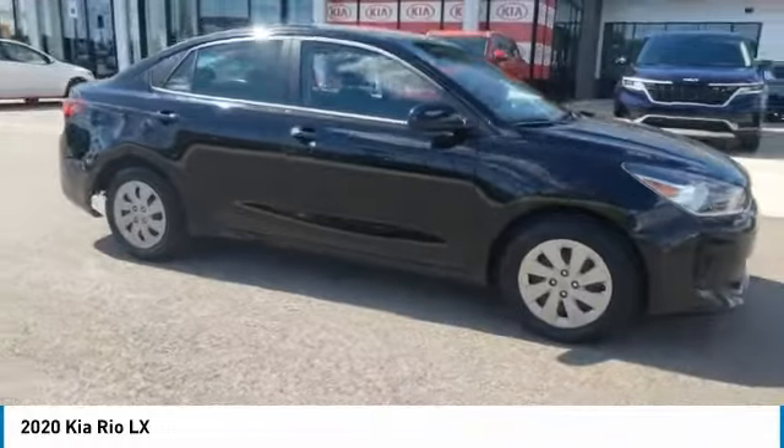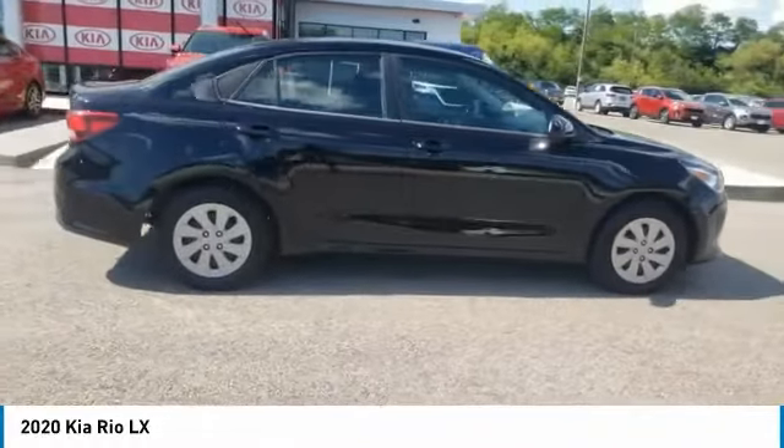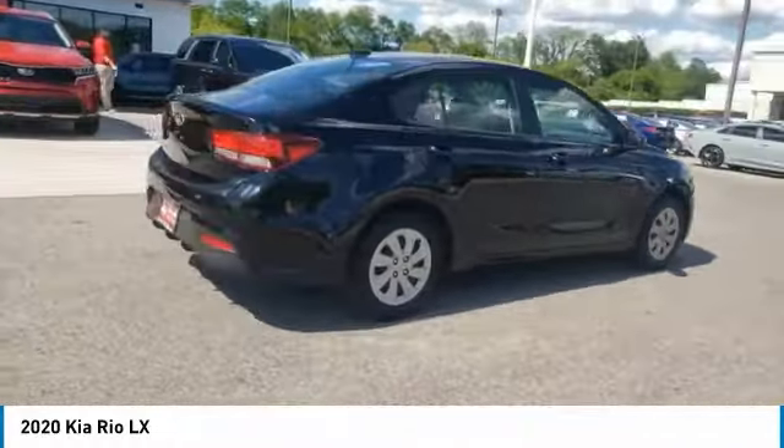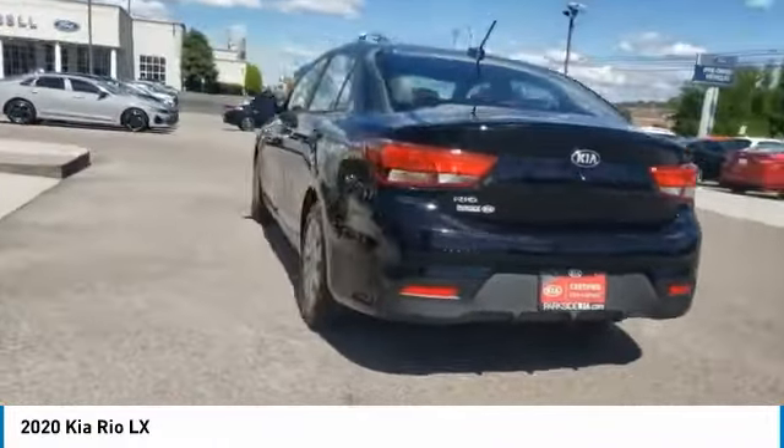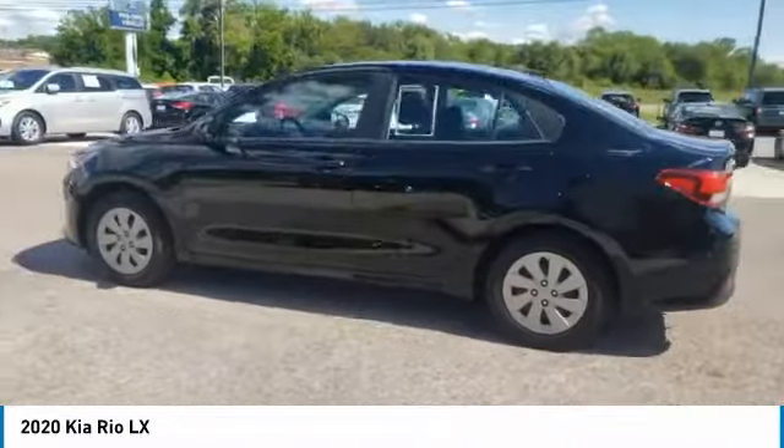We are pleased to show you the 2020 RIO. The RIO delivers sprightly performance, great fuel economy, and agile handling, all in a stylish package. Here are some of this vehicle's great options.